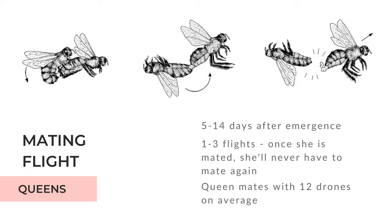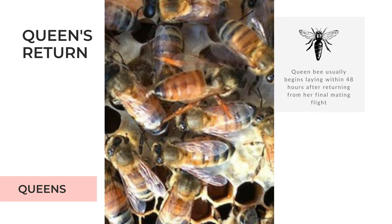Since a poorly mated queen will cause problems within the hive and ultimately live a shorter life, it's important that the queen mate well. On average, a queen will mate with about 12 drones. Once she returns from her mating flight, the worker bees will care for her and clean her up. Then the queen will typically begin laying within a couple of days.